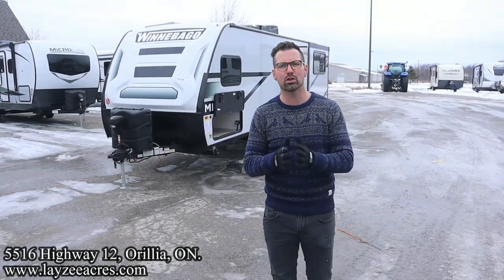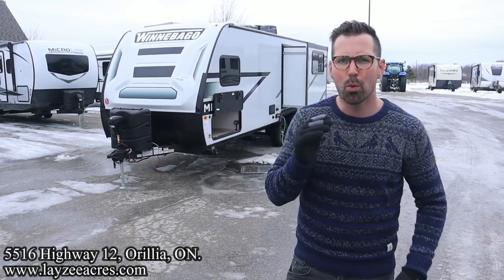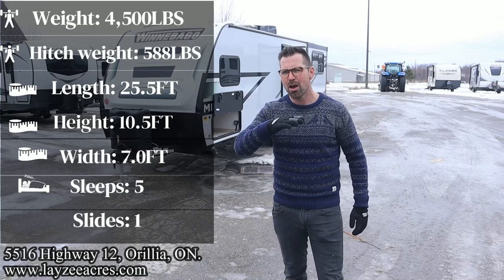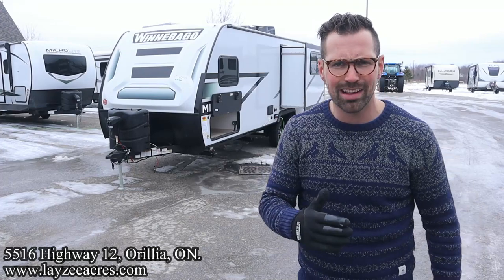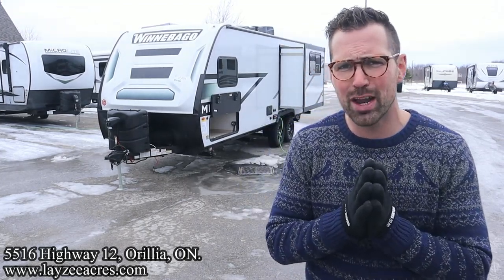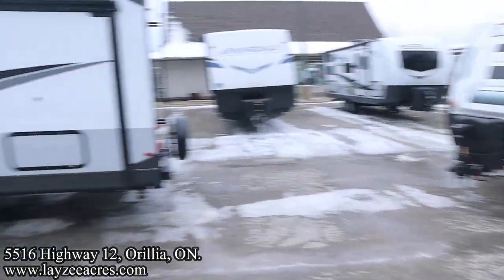Greetings folks, I'm Josh from Lazy Acres — thank you for tuning in, we are saving the world one trailer at a time. Today we're going to take a look at a 2023 Winnebago Micro Mini, model number 2225 RL. It's a great floor plan, weighs around 4,500 pounds, rear entrance, aluminum frame, fiberglass skin — a beautiful trailer. I'm here with my friend Brendan Hanemeyer on the camera today.